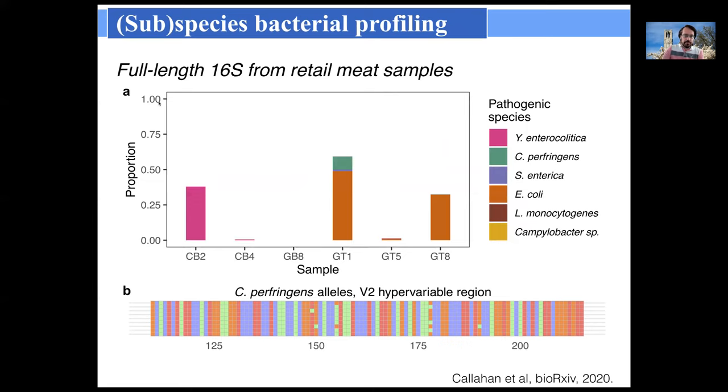To give a couple examples of potential applications: we're interested in food safety, particularly foodborne pathogens. We performed full-length 16S amplicon sequencing on retail meat samples. Having the full-length 16S allowed us to confidently identify pathogenic species, whereas with short read 16S we couldn't distinguish, for example, Yersinia enterocolitica from other non-pathogenic Yersiniae, and similarly for some other bacteria.